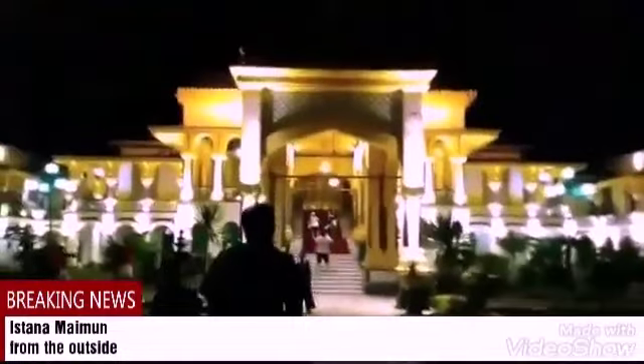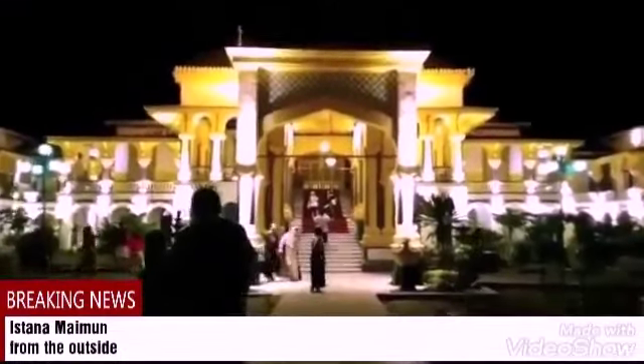Every afternoon, there are usually a lot of children playing in the spacious village courtyard.